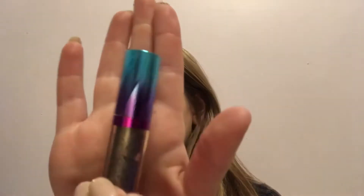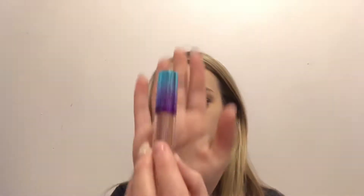So the first shade is Luna Knock, the second one is Night Dive, the third one is Speed Boat, and the last one is Suit Life. So that's all I got from Sephora.